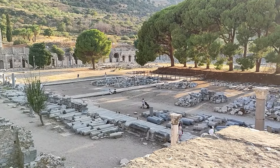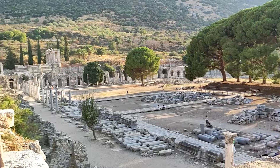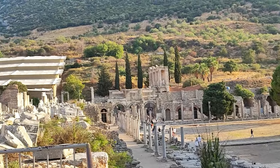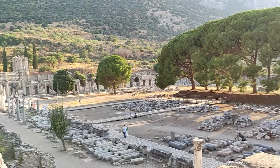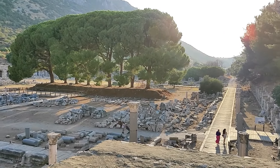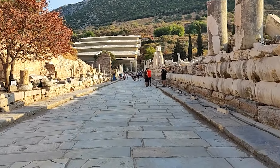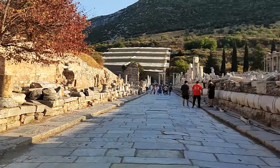Burada çıkarılan sütunlar, taşlar sergileniyor böyle geniş bir alanda. Selsus kütüphanesi de şurada hemen, oraya da gideceğim şimdi. Şurada da yamaç evler var, oraya giriş ekstra ücretliydi en son öyle hatırlıyorum. Alan böyle, burada yürüyüş yolları da var. Selsus kütüphanesine doğru giden bir cadde burası. Mermerden taş, bayağı güzel. Sağlı sollu sütunlar var.